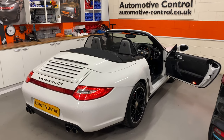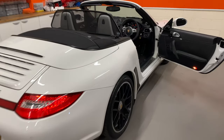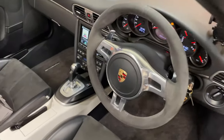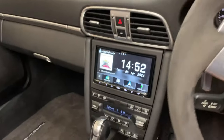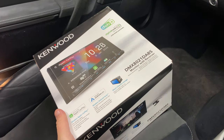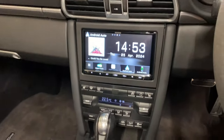Welcome to Automotive Control in Bristol. We've got a Porsche 911 997 Gen 2, which had the updated PCM 3.1. We've removed that and replaced it with a Kenwood DMX AT21 DAB S, which sits really nicely in the dash.